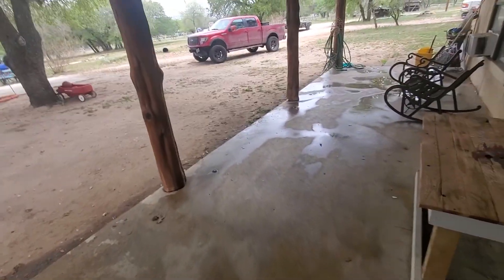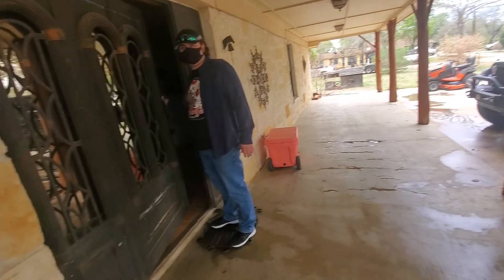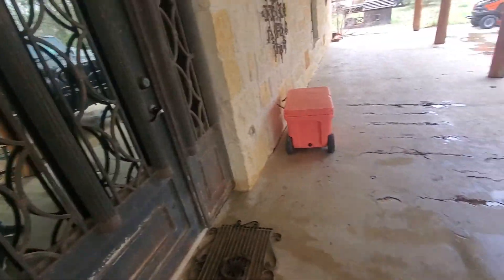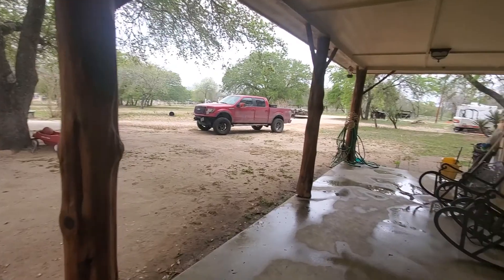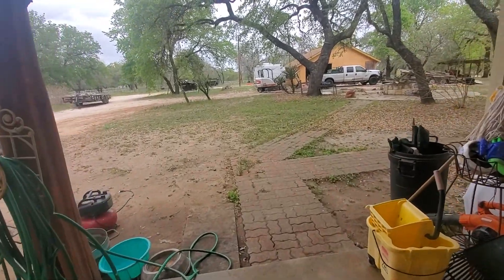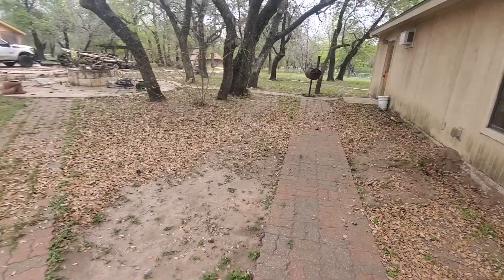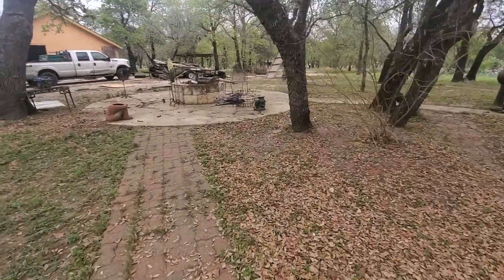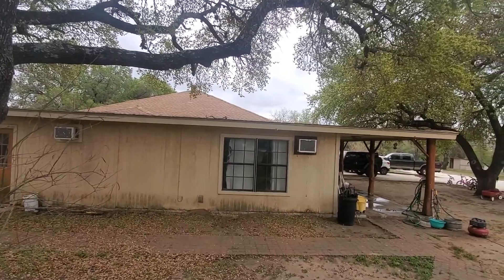This used to be a family compound and everybody's kind of going their own way, so there's another home on the property. These are doors they bring in from Mexico — they're very expensive and heavy. Like I said, this was a family compound that's been getting divided up. A surveyor would need to determine where the property lines stop. They believe this one includes that barn over there.